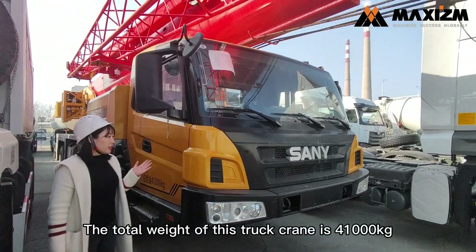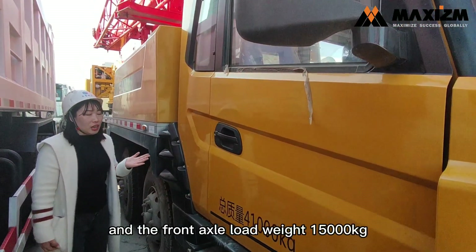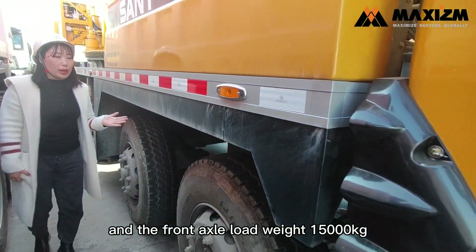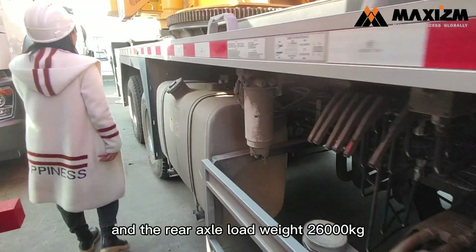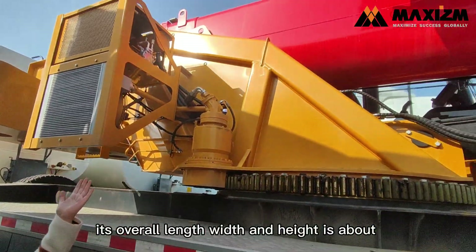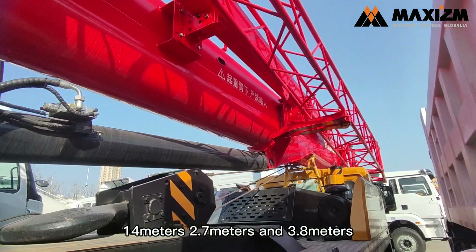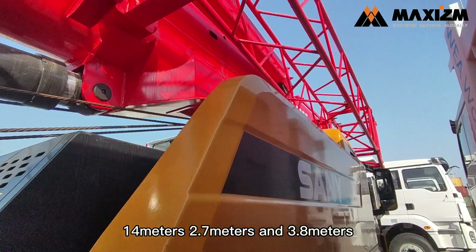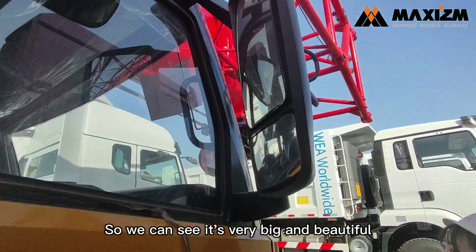The total weight of this truck is 41,000 kg, the front axle load weight is 15,000 kg, and the rear axle load weight is 26,000 kg. Its overall length, width and height is about 40 m, 2.7 m and 3.8 m. So we can see it's very big and beautiful.